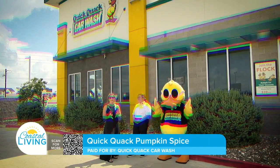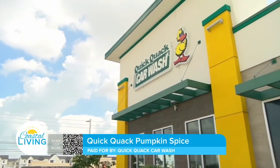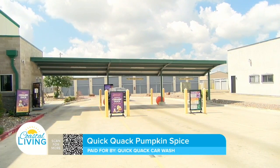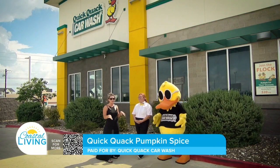Our friends at QuickClack are initiating this new thing. We're doing pumpkin spice — your whole car is going to smell great, it's going to look great. And I have Nicole here to tell us more about this awesome opportunity.